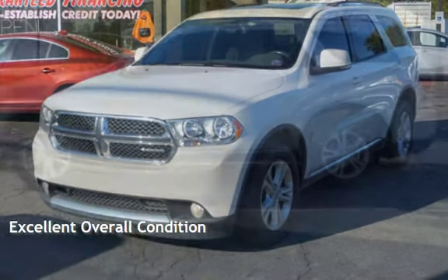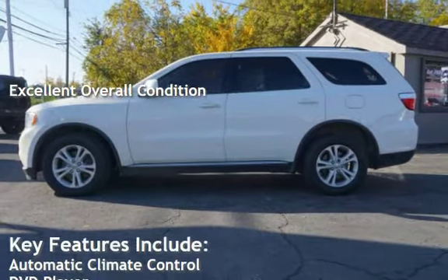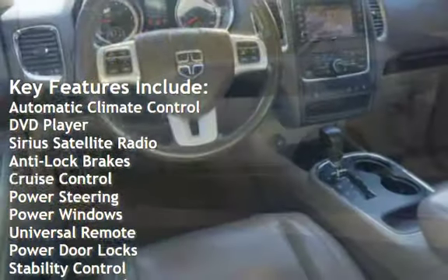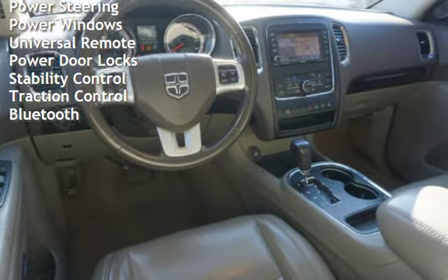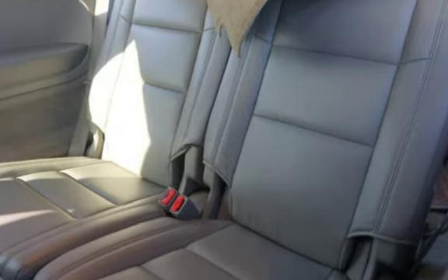This vehicle is in excellent overall condition. Key features include automatic climate control, DVD player, Sirius satellite radio, anti-lock brakes, cruise control, power steering, power windows, universal remote, power door locks, stability control, traction control, and Bluetooth.